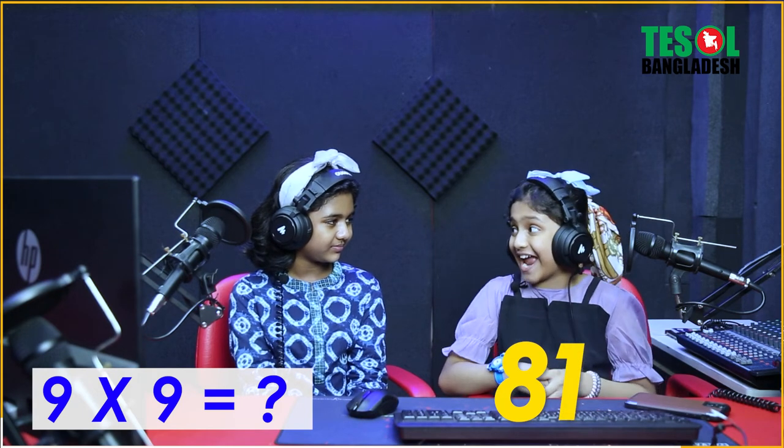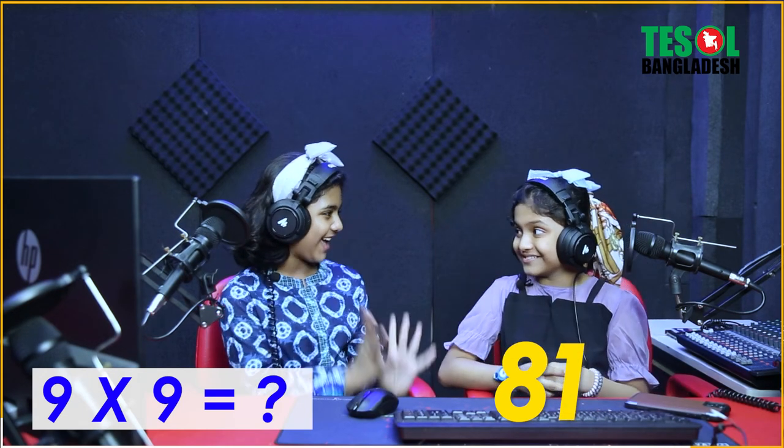Then what is our third question? Oh yeah! Nine nines! So raise your hands again. Then we count our ninth finger — one, two, three, four, five, six, seven, eight, nine. So now we have to fold our ninth finger. There are eight fingers left, and here is one. So eight and one become eighty-one. Nine nines are eighty-one. Am I right? Oh yeah, you are absolutely right.